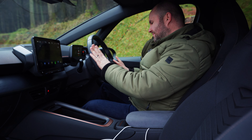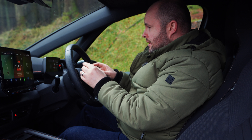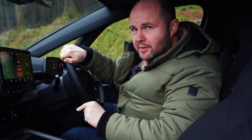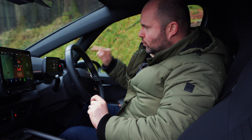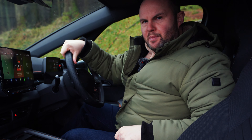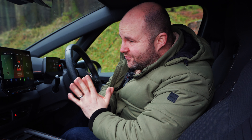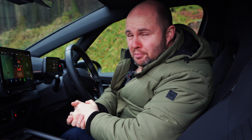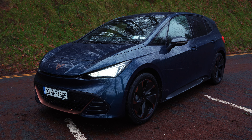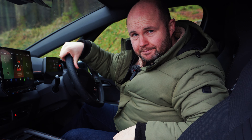I do like the travel assist option — it increases speed with speed signs. However, there were a couple of times on the M50 today where it said 120 when I was in the 100 zone, and that could get you penalty points if you got caught. In many other ways this feels like a standard Cupra Born inside. Yes, these seats are a bit more special, but I'm kind of struggling to see where the extra price is going.